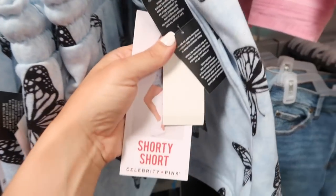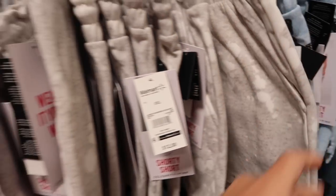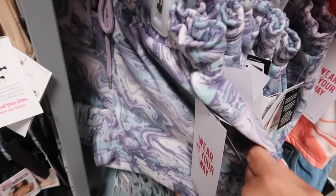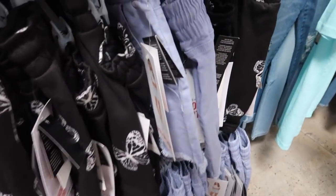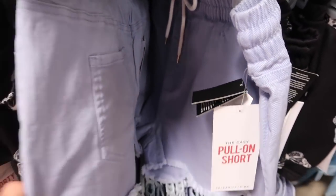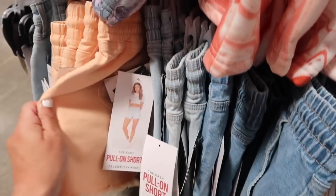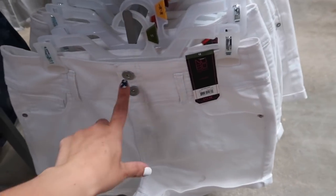Lots of new shorts from Celebrity Pink. The top row has a fleece elastic waistband with a drawstring, little side pocket, and these are $12.50. They come in blue butterfly, gray bleach splatter, coral swirl, pink bleach splatter, blue swirl, and black and white butterfly. Down below is more of a denim or jegging style with an elastic waistband, drawstring, side pocket, raw hem, really nice and stretchy. They come in blue, light chambray, and a really pretty orange. These are $15.50.